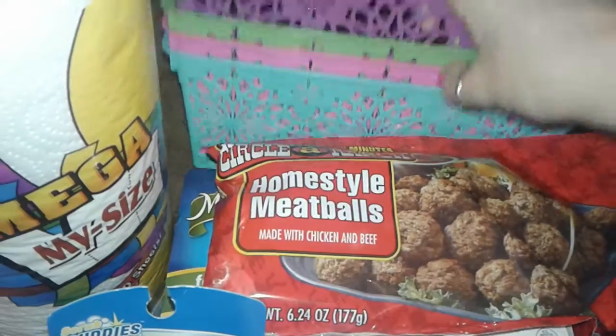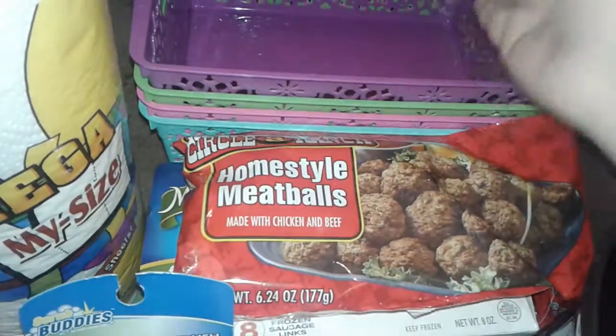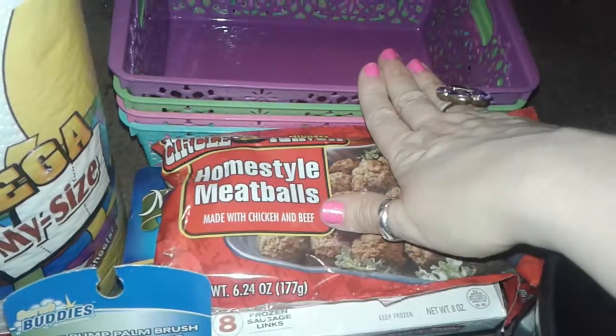These are really nice for organizing or putting your things in there, whatever you want to do. I really like these. I think these are really nice.